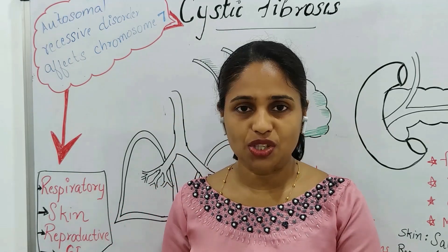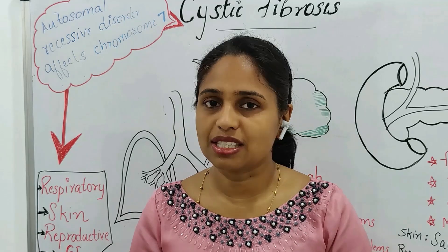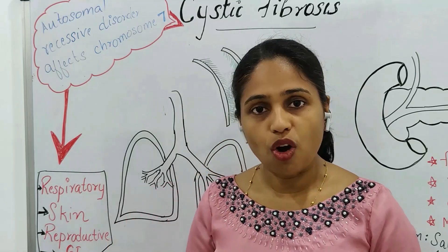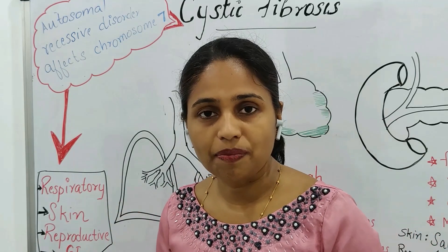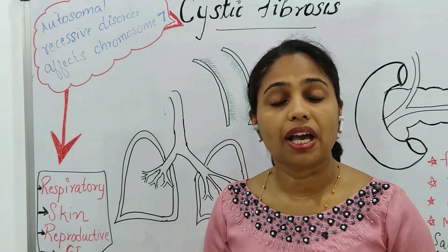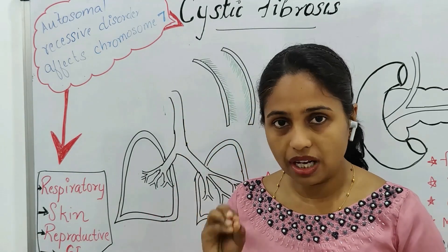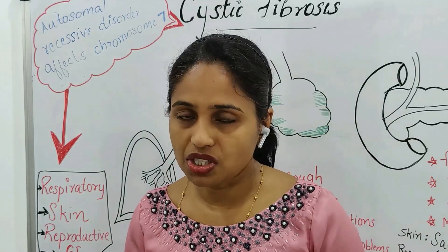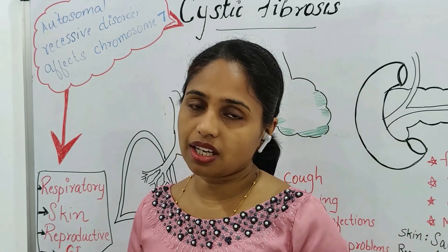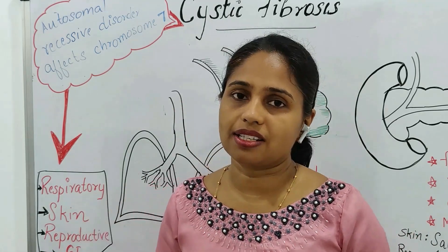Cystic fibrosis is an autosomal recessive disorder in which exocrine gland dysfunction happens, and it affects multiple systems. There are four systems commonly affected: the respiratory system, the integumentary system (skin), the reproductive system, and the gastrointestinal system.